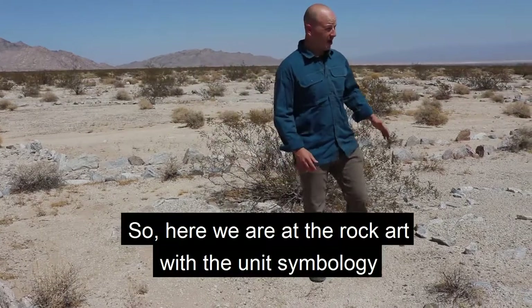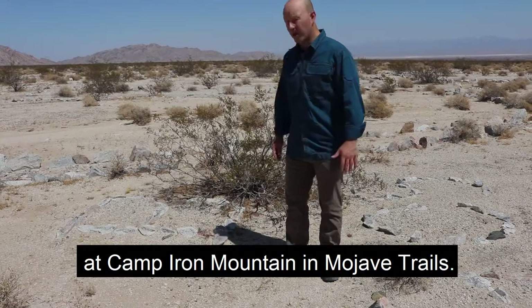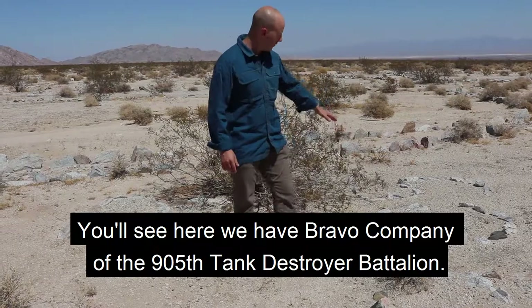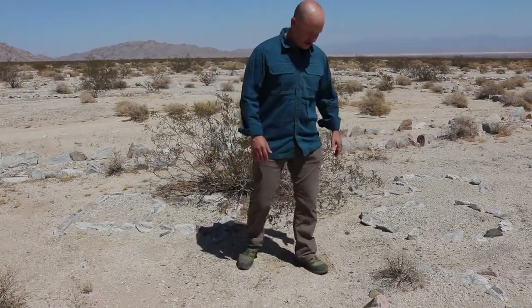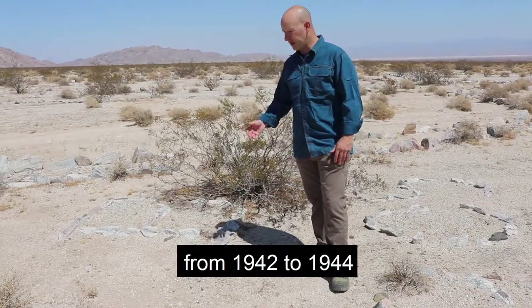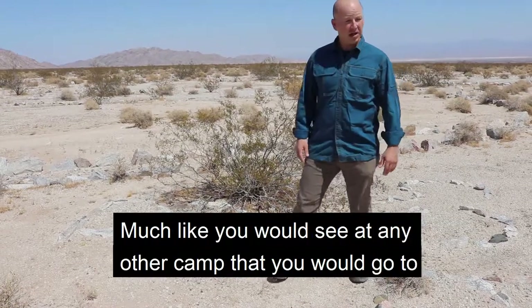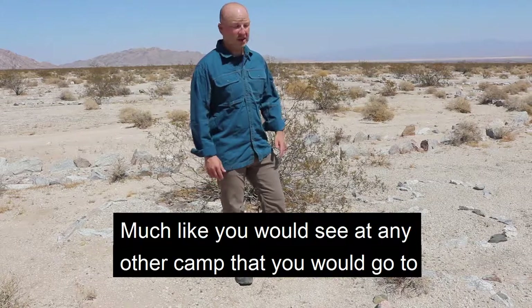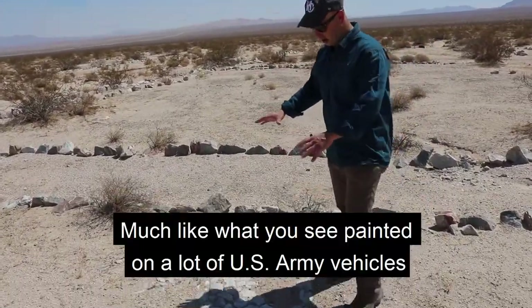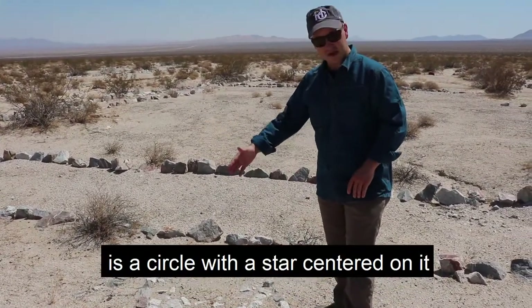Here we are at the rock art with the unit symbology at Camp Iron Mountain, Mojave Trails. You'll see here we've got Bravo Company of the 950th Tank Destroyer Battalion. This is one of the units that trained here from 1942 to 1944. It left its mark here right in the desert floor, much like you would see at any other camp or installation nowadays — much like what you see painted on a lot of U.S. Army vehicles: a circle with a star centered on it.